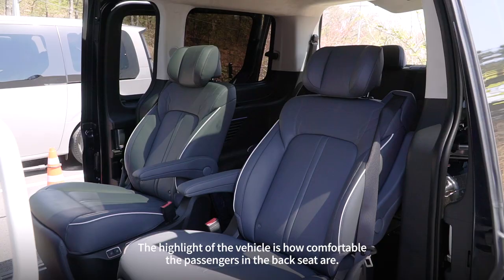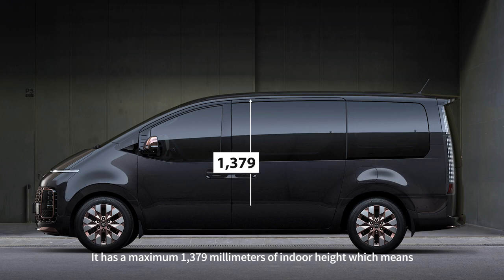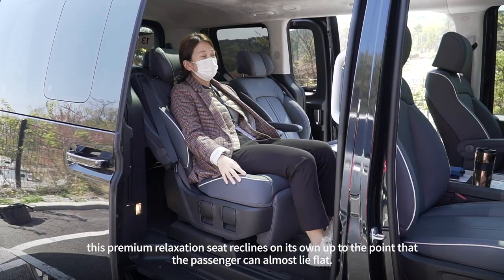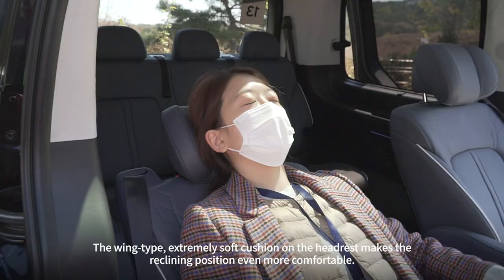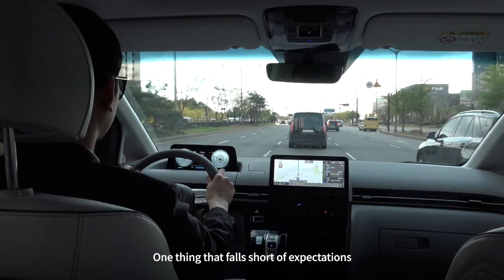The highlight of the vehicle is how comfortable the passengers in the backseat are. It has a maximum indoor height of 1,379mm, which means small kids can just hop in without ever having to hunch their head or back. With the push of a button, the premier relaxation seat reclines on its own up to the point that the passenger can almost lie flat. The wing-type extremely soft cushion on the headrest makes the reclining position ever more comfortable.